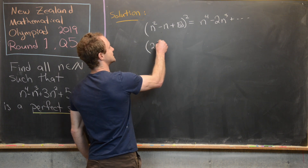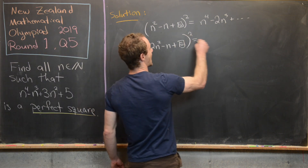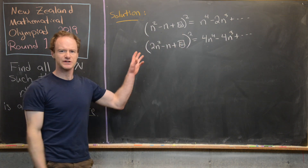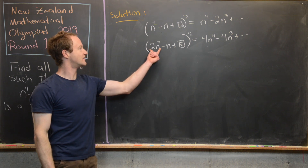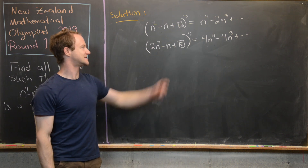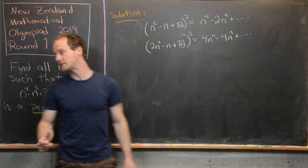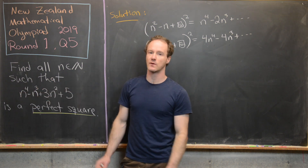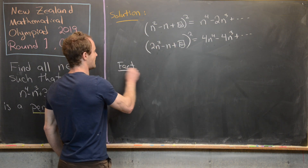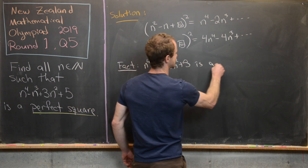There is a way to get an expansion with the same perfect square multiplying each term, and that is to use 2n squared minus n plus box as our quadratic. If we square that, we get 4n to the fourth minus 4n cubed plus other terms — you can check that by carefully multiplying it out. Notice that this expansion starts like 4 times our goal term, which is what we want to show is a perfect square.